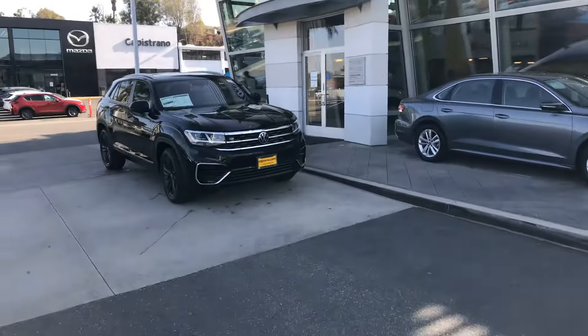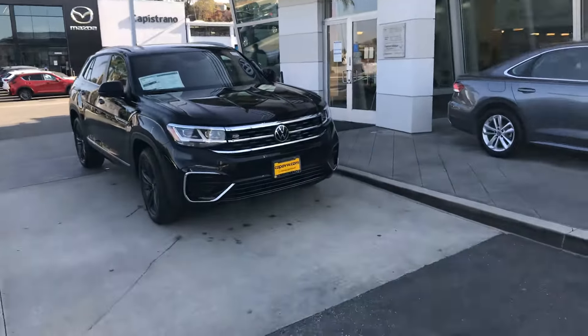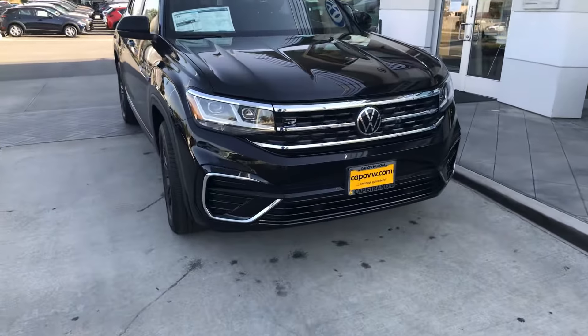Hi, good morning Alicia. This is Chuck here at Capistrano Volkswagen. I wanted to thank you again for stopping by yesterday.